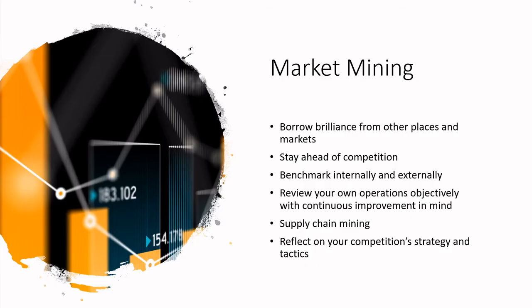What is market mining? This is where you are looking at a wide variety of different marketplaces to gain insights — could you borrow brilliance, which is his term, from other places or markets? It could be taking an idea from another country or region, or taking a manufacturing or IT idea and aligning it with food manufacturing. You do want to mine your markets to know what your competition is doing so you can stay ahead of them.